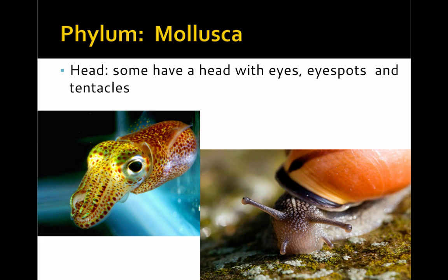Many molluscs have a head, and these heads can come with eyes, eye spots, or even tentacles.